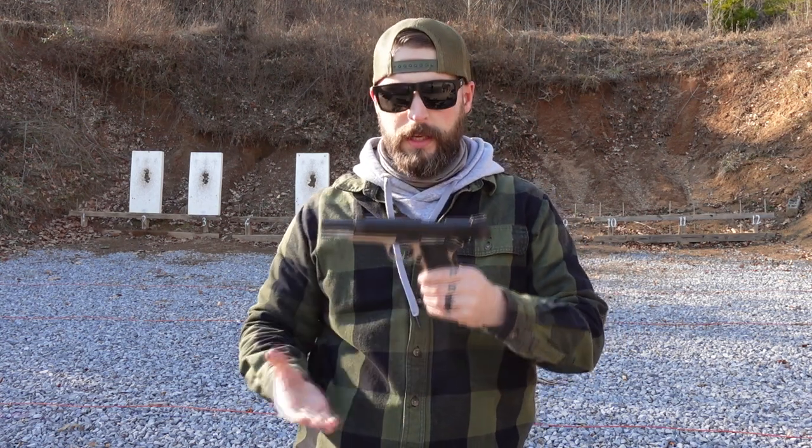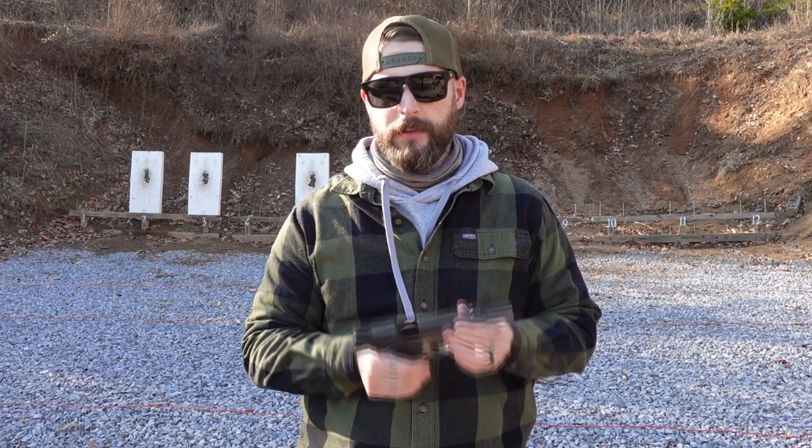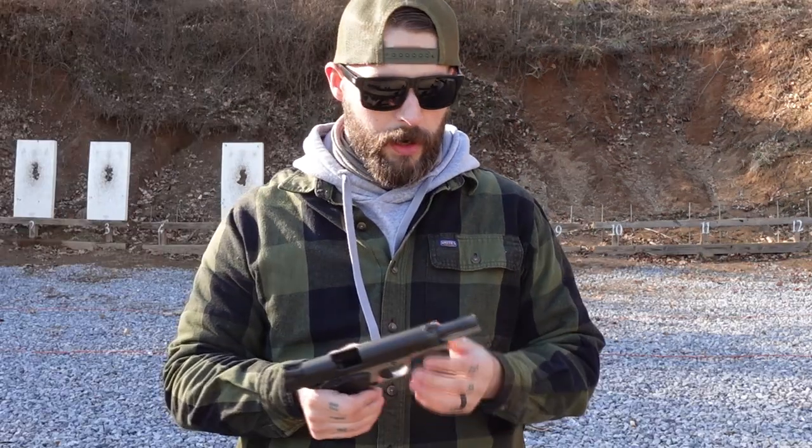The last gun is the Rock Island M1911 A1 FS, which is beautiful. I like 1911s — I think everyone has to have a 1911 in their collection. So it was not your first gun here?